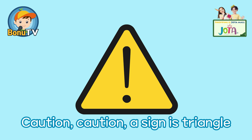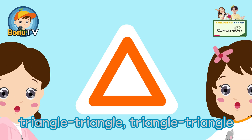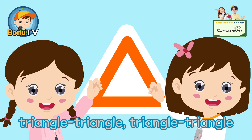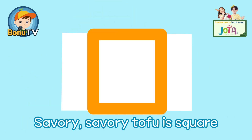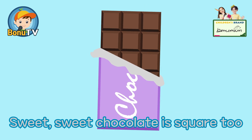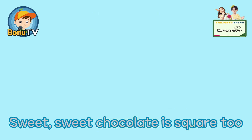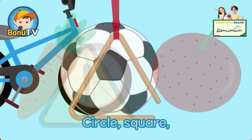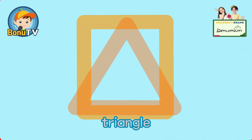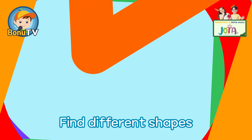Caution, caution — the sign is a triangle. Savoury, savoury — tofu is square. Sweet, sweet — chocolate is square too. Find the different shapes, let's go and find! C-Circle, Sc-Sc-Square, Tri-Tri-Triangle.